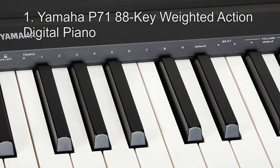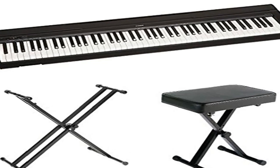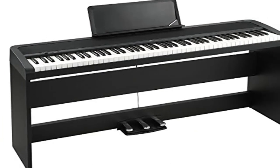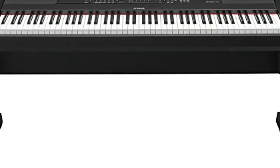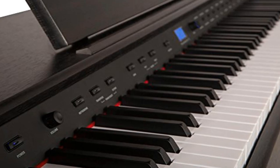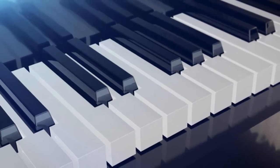Number 1: Yamaha P71 88 Key Weighted Action Digital Piano. With the Yamaha P71 88 Key Weighted Action Digital Piano, you are entitled to get what you expect from your digital piano — the ease of use within your home and an array of features to go along with that. This digital piano also produces realistic sounds like no other. The 88 fully weighted keys give you a pretty realistic feel. Your playing experience with this digital piano will be completely amazing because of the dual mode, which has the ability to combine two voices together.